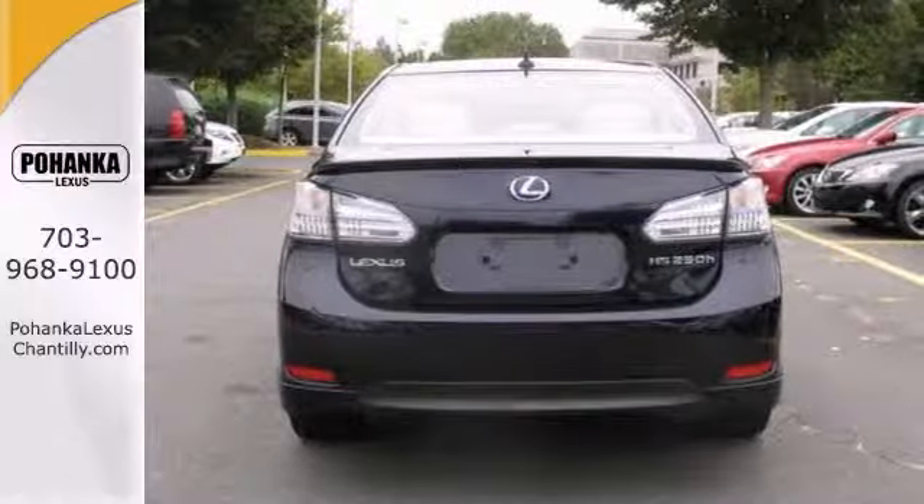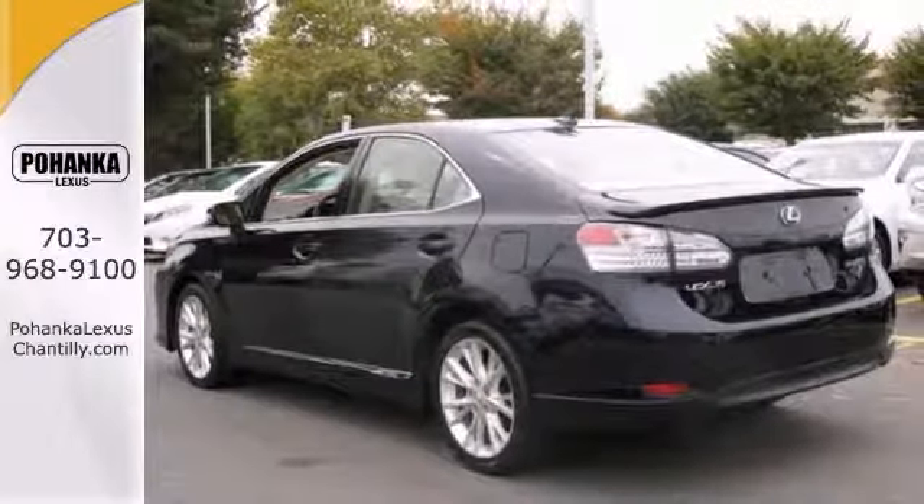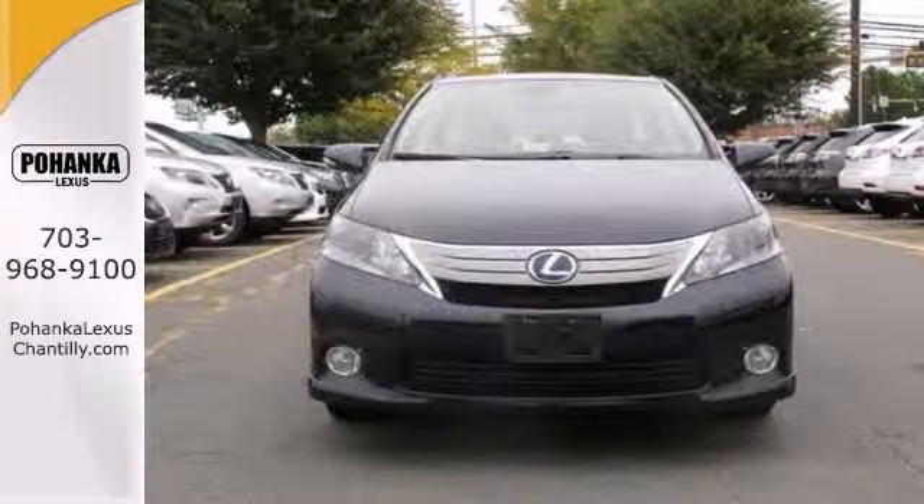It also features keyless entry, leather seats, and an anti-theft system. And with a power sunroof and traction control, this Lexus won't be here for long.